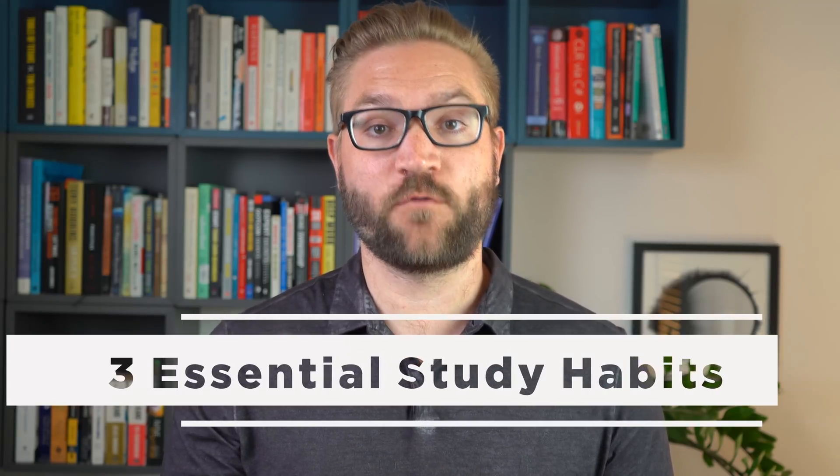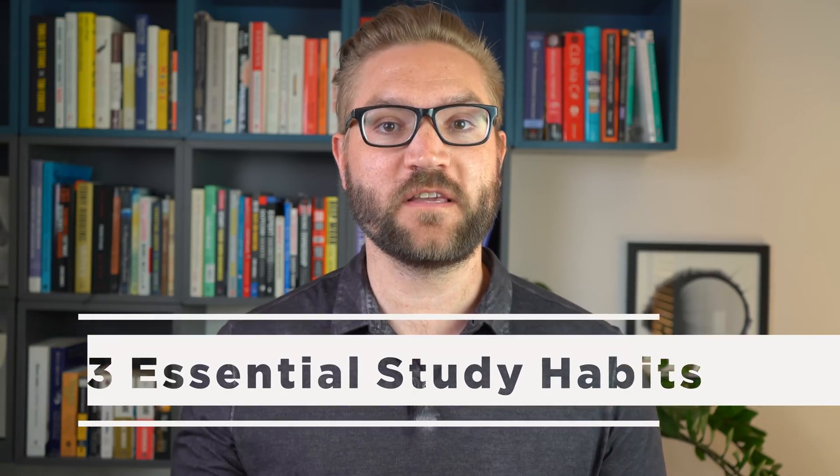The levels of success that you're going to see as a self-taught programmer will heavily depend on how well and effectively you spend your study time. You're not going to be going to a college, you're not going to get a diploma or any certificate, so you have to have some pretty good chops to get your first job. In this video I'm going to focus on three essential study habits for self-taught programmers to get the most out of the time you're using.